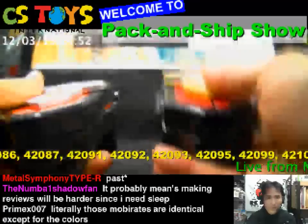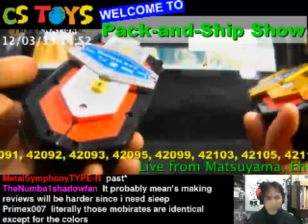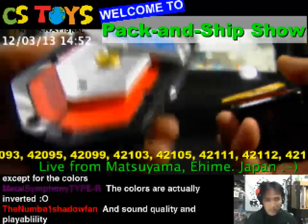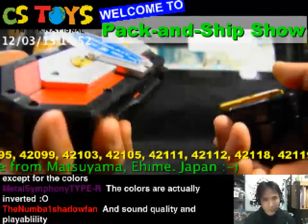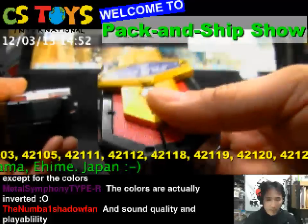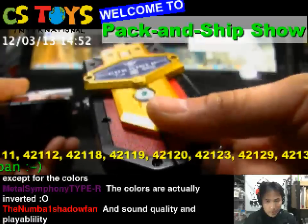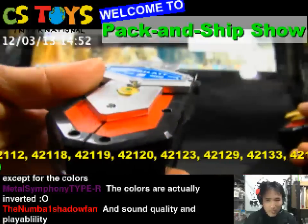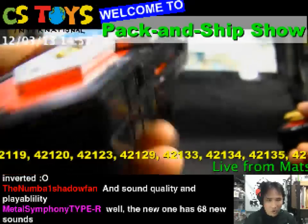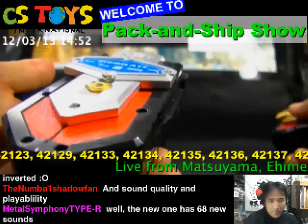Sound-wise it's pretty different. The Legend mobile rates has more sounds than the original, since it's the newer one. It comes with the gold buster sounds and new functions. The old one has the buster's mode, but the new Legend one doesn't have buster's mode — instead it has a search information function.